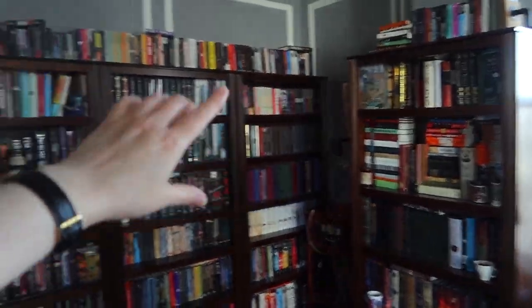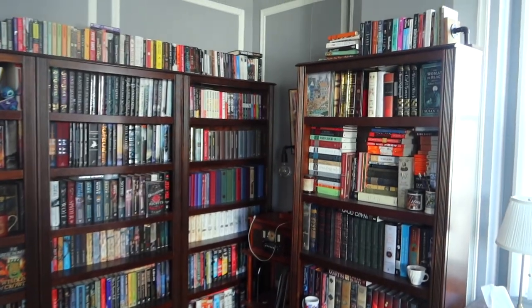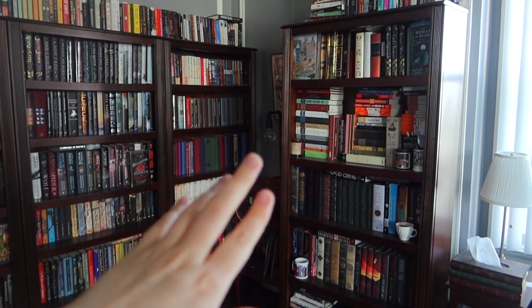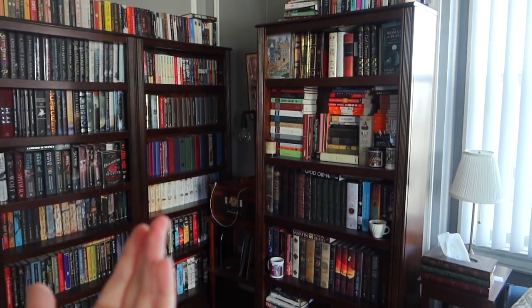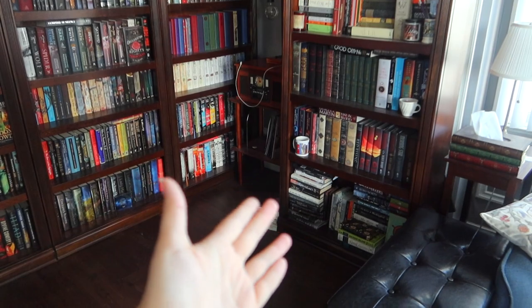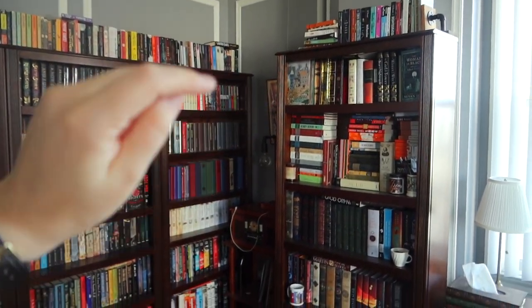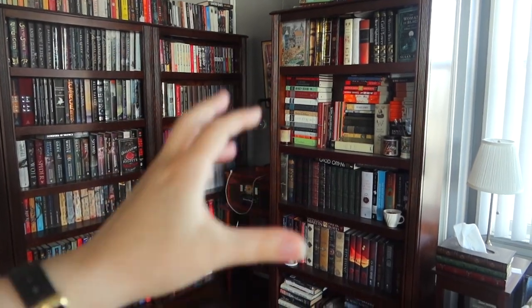Then there's a shelf to the side of the ones I did last time. On here I try to keep the super, super special editions because it faces away from the windows, so it protects them better. There's also some chaos downstairs, but I mainly try to put classics and super special editions on this one.